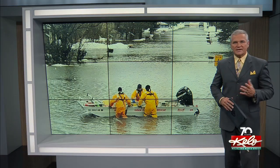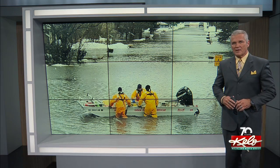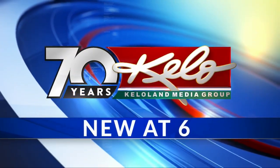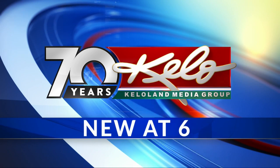Emergency managers from across South Dakota have spent the day preparing for worst-case scenarios in the event of flooding this spring and summer. Sioux Falls served as one nerve center where the mock emergency unfolded along the banks of the Big Sioux River. This training exercise has added importance with the rapid spring snowmelt causing rivers to rise for real.